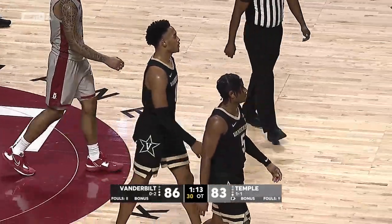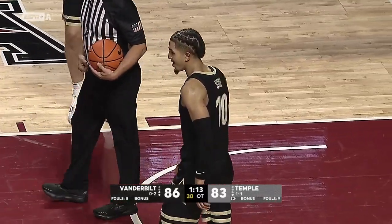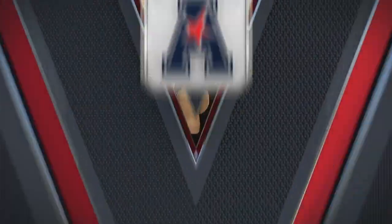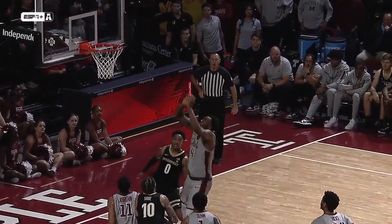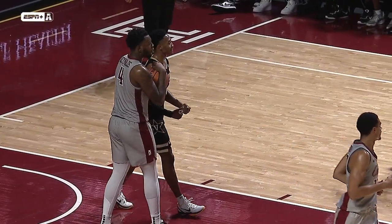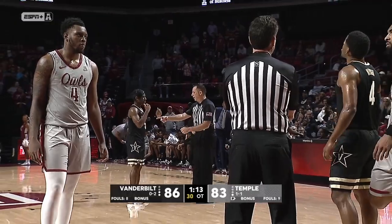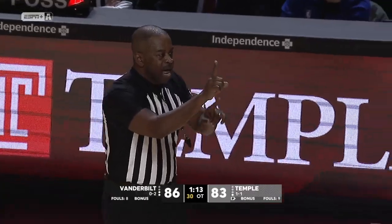Looks like we might have a hack-a-shaq situation right here. Jamil Reynolds has not been very good from the free throw line, but it's not Jamil that's going to shoot — it's Damian Dunn. Actually, Reynolds is shooting for two — good call. Temple needs these free throws; Jamil Reynolds hasn't been so successful from the line tonight. One-and-one situation here.